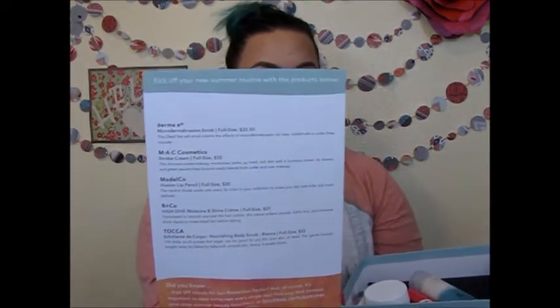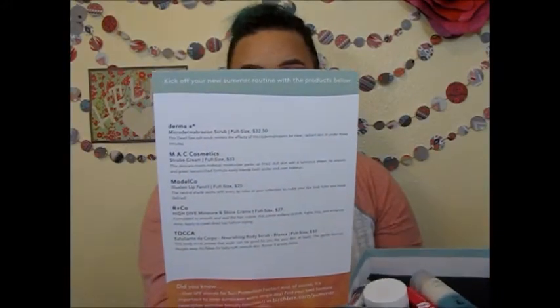So this is what the box looks like. I really do like the boxes, I think they're cute. So you open up the box and it comes with a card — low effort, high impact. And then on the back it tells you everything that you have and how much the full size product will be.